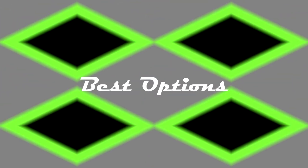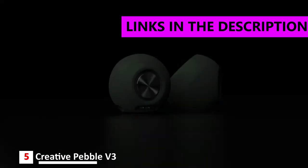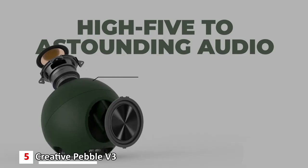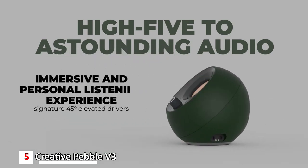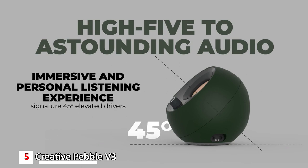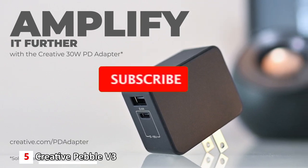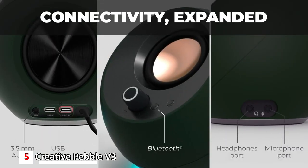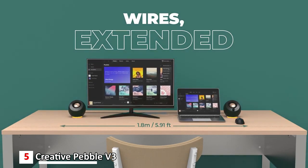Number five: Creative Pebble V3 — best cheap USB-C speakers, priced at around $35. Engineered with clear dialogue audio processing, the Creative Pebble V3 delivers clear and intelligible spoken dialogues when watching YouTube, movies, and TV series without affecting the audio effects in the background and without having to turn up the volume unnecessarily. The Pebble V3 supports fuss-free connectivity and minimal cabling with only a single USB-C cable.